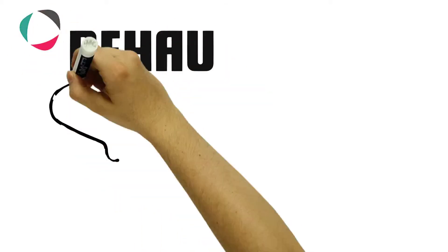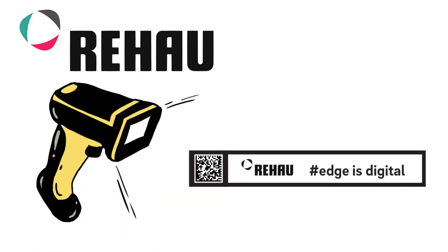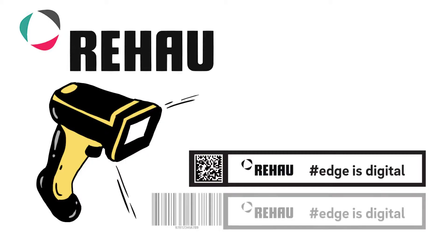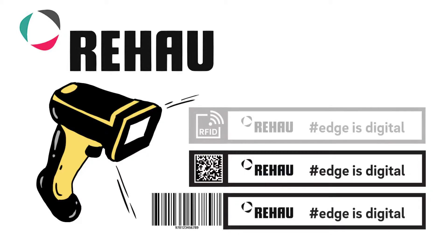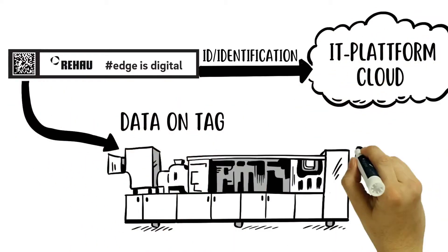Rihau believes that this must be easier and therefore offers all edge band coils with an additional service for digitization. The data can be provided in different ways: by barcode, 2D code or RFID. The target and master data can be made available on tag or via a cloud.